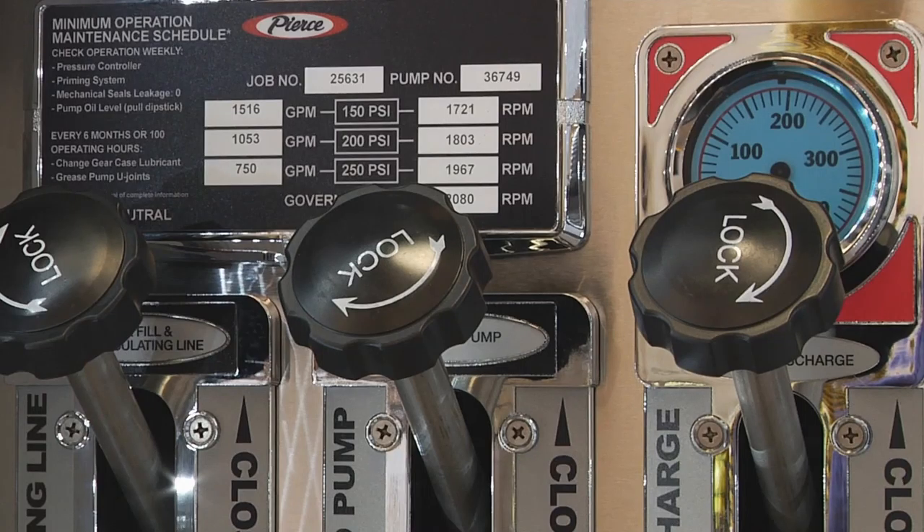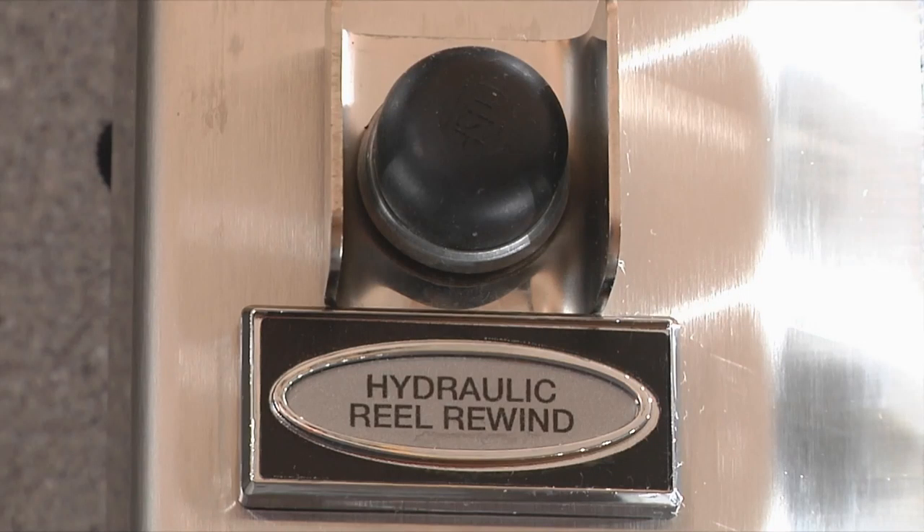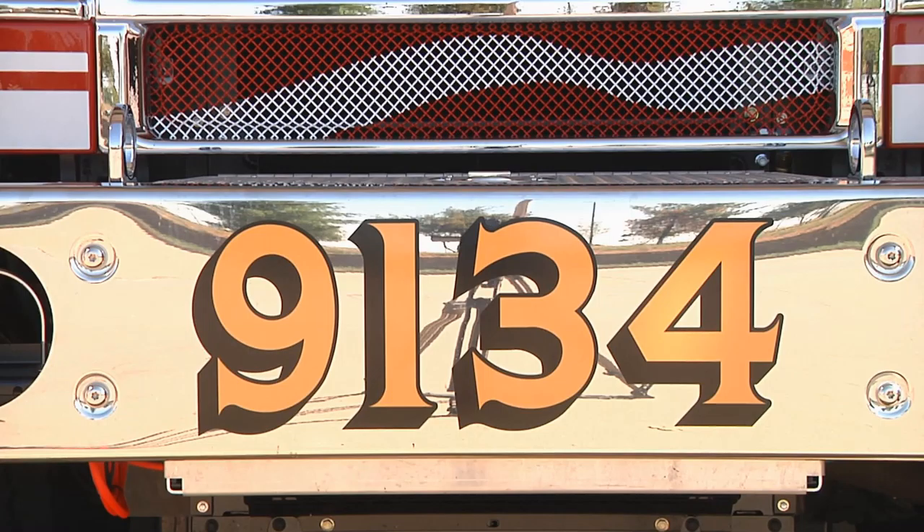It gives us the option to pump and roll — when we put the pump in gear, we can actually roll the truck along. So if we've got a grass fire along the highway, we can roll along and work on putting that fire out.